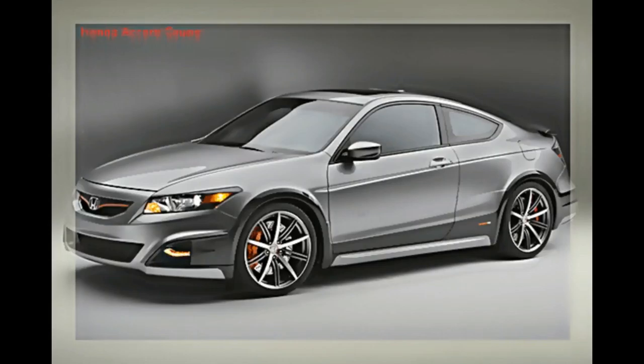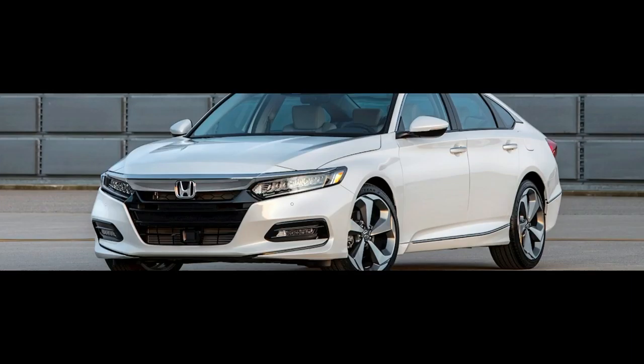The range-topping Accord Touring grade adds 19-inch alloy wheels, a head-up display, adaptive dampers, full LED headlights, ventilated and heated front seats, wireless charging, heated rear seats, and parking sensors.